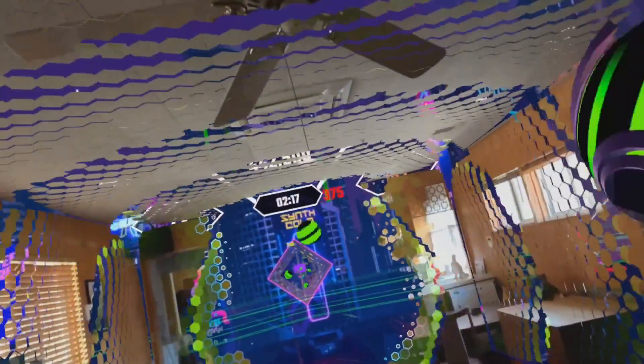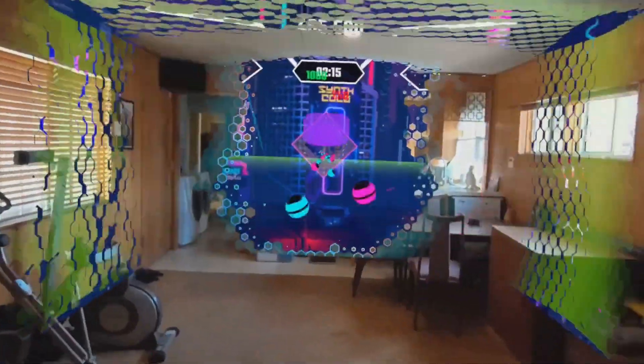Hey everyone! Everyone and their mothers are doing videos on the Quest 3, but on this one specifically I wanted to focus on the new mixed reality and pass-through capabilities of the Quest 3.